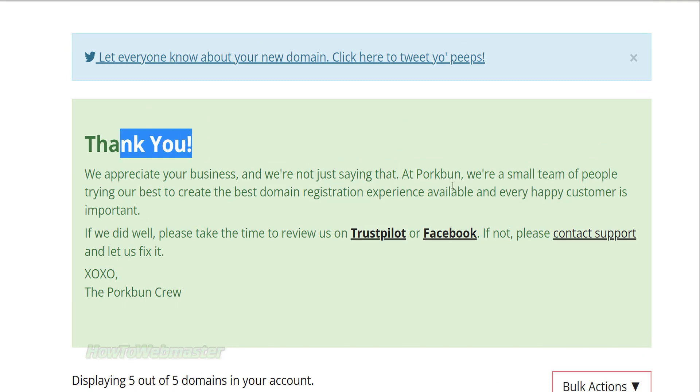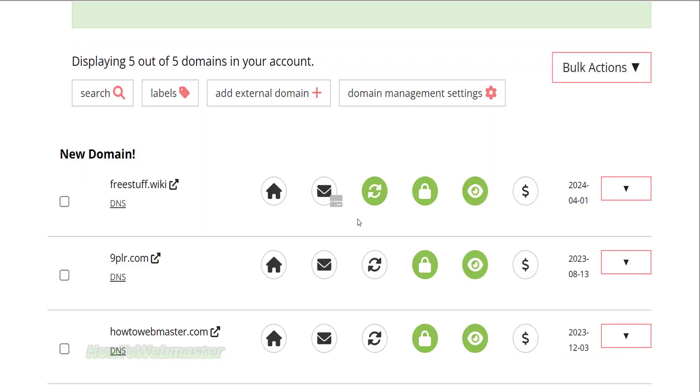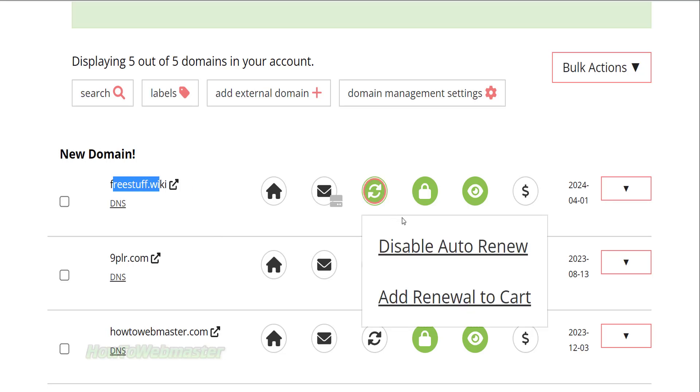Okay, after completing checkout, you will get the free wiki domain instantly in your account. You can disable auto domain renewal here to prevent any surprise charges.